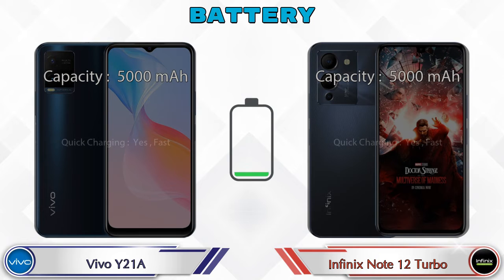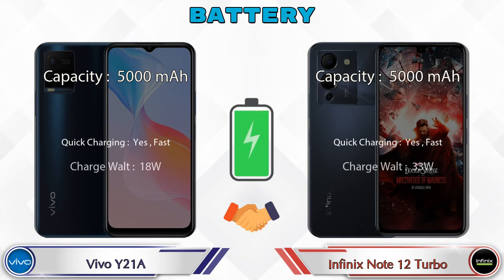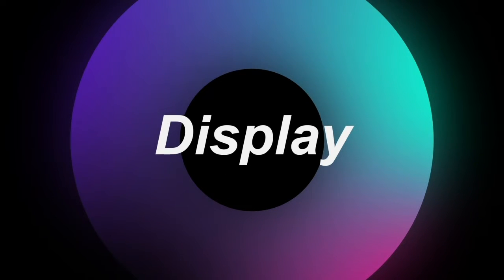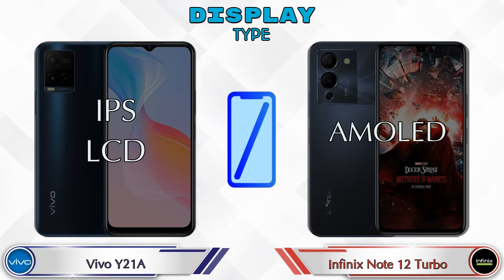Here is the complete detail about battery. Let's see the information about display. If we talk about display type, Y21A has IPS LCD and Note 12 Turbo has AMOLED display.